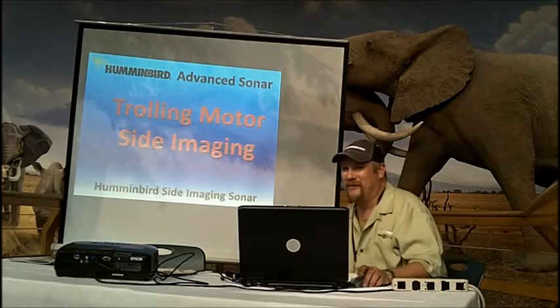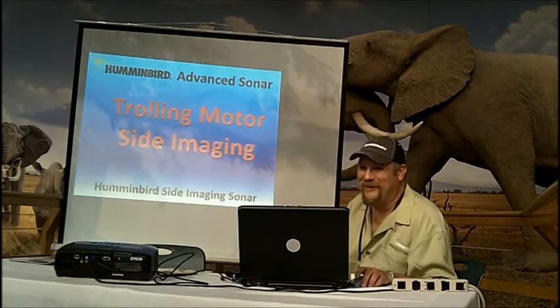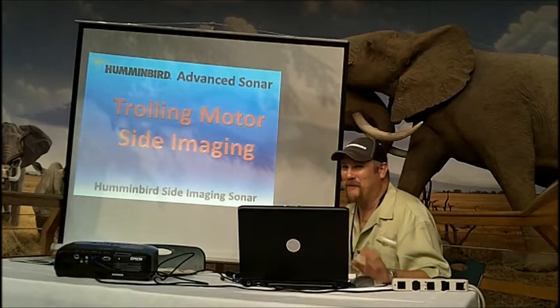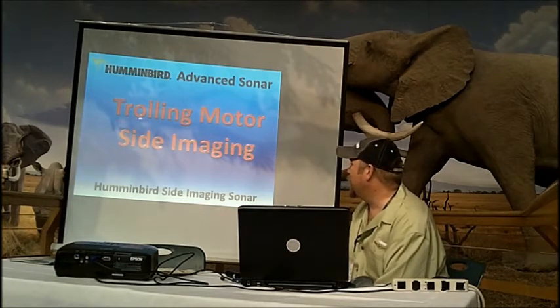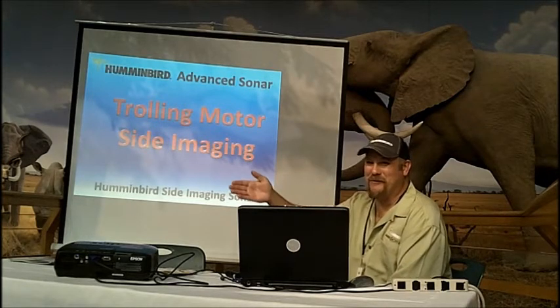Trolling motor and side imaging — everybody says if you turn the trolling motor it's going to skew the impact. But the thing is, if you do a slow steady turn, it's just like driving your boat straight.